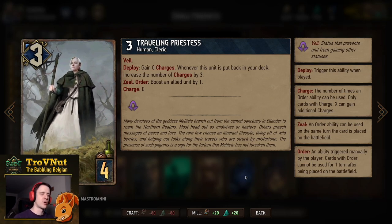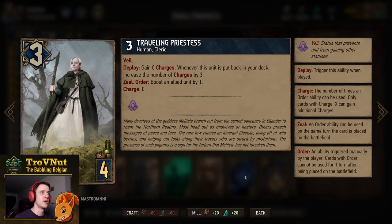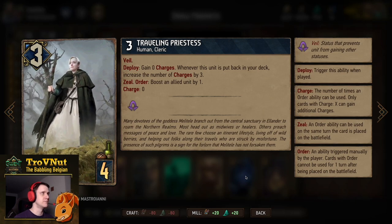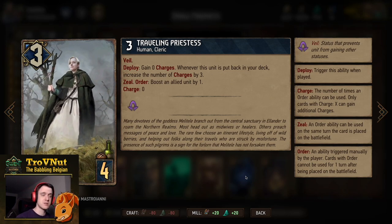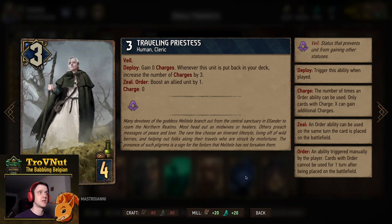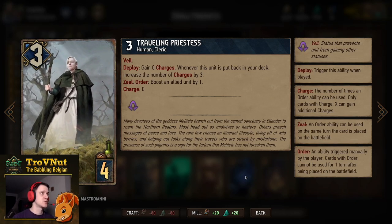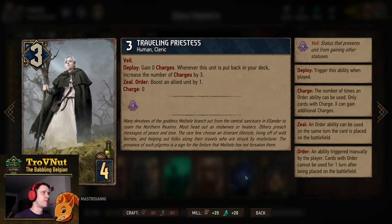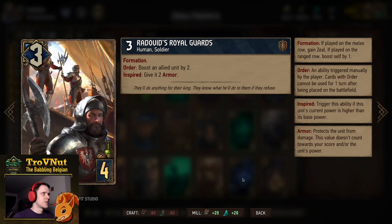The Traveling Priestess is the new bronze Northern Realms card — three power for four provisions, has Veil and an Order ability where she boosts an allied unit by one for every charge she has. She also has Zeal so she can use that Order ability immediately. She starts with zero charges, but whenever she is put back into your deck her charges increase by three. Put her back twice — which counts in the mulligan phase — and she'll have six charges when played, giving you nine points for four provisions.